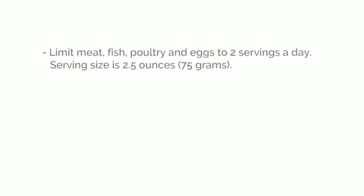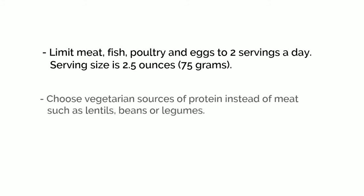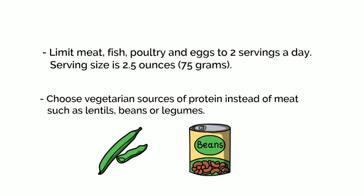Limit meat, fish, poultry, and eggs to two servings a day. One serving size is 2.5 ounces or 75 grams — this is the size of a deck of cards. Try to choose vegetarian sources of protein instead of meat, such as lentils, beans, or legumes.